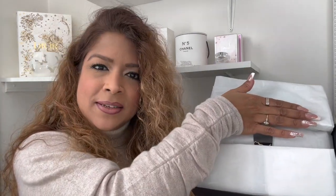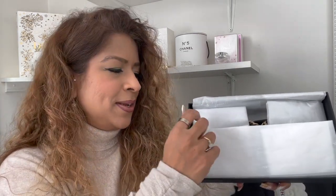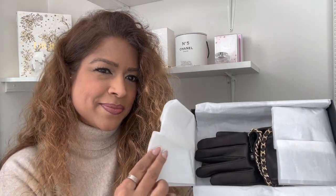Here we have a very beautiful Chanel box — I don't know why I'm whispering suddenly, it just takes my breath away. Let's have a look and see what's inside. They've made it nice and easy, no sticker — that's good. Can we see what that is? It's black, it has some chain detail on it. This is what this brand does to me.